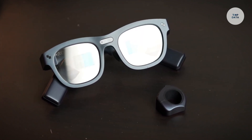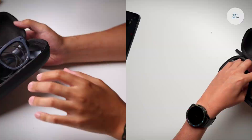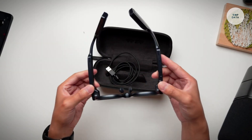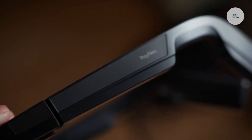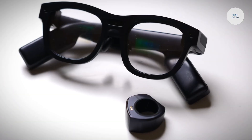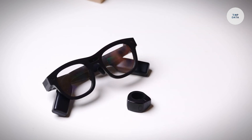The TCL Rayneo X2 is a lightweight and advanced wearable smart glasses designed by TCL Corporation under its subsidiary Rayneo. Weighing only 119 grams, it offers comfort for long periods of wear. Powered by the Qualcomm Snapdragon XR2 platform, it includes a 16-megapixel camera. Its binocular full-color micro-LED display provides a contrast ratio of up to 100,000 to 1 and a brightness of 1,000 nits, suitable for both indoor and outdoor use.